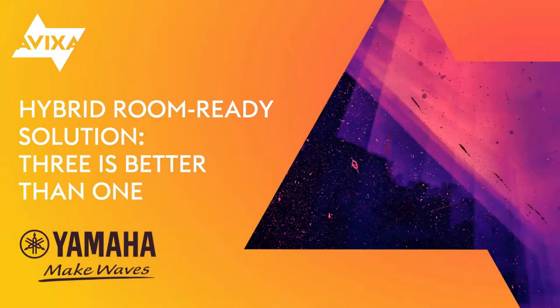Hello everyone. I am Dion Cook from AVIXA, and welcome to Hybrid Room Ready Solutions: Three is Better Than One, presented by Carl Harvell, Tim Mackey, Joshua Peterson, and Tyler Cox. This webinar is brought to you by today's sponsor, Yamaha.